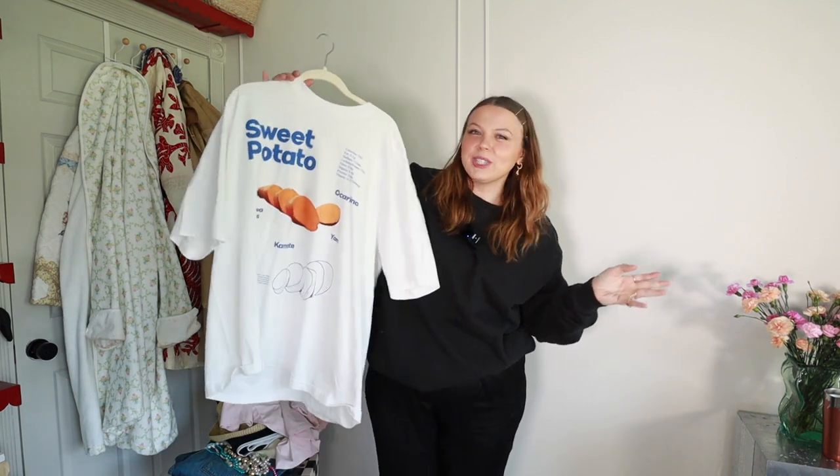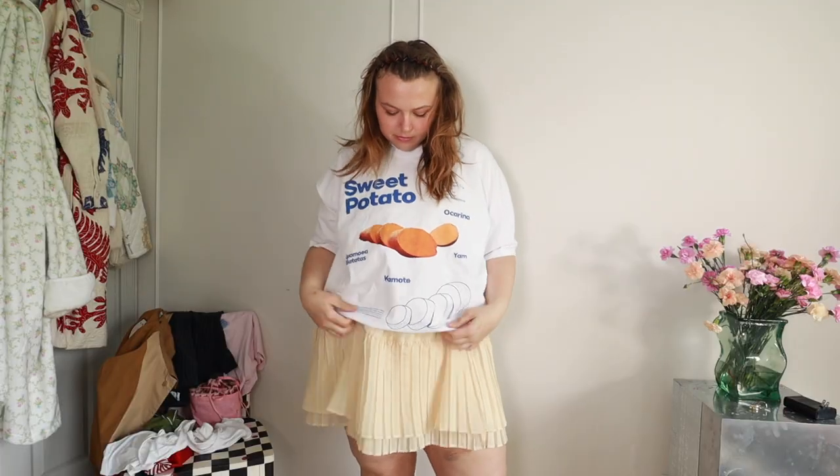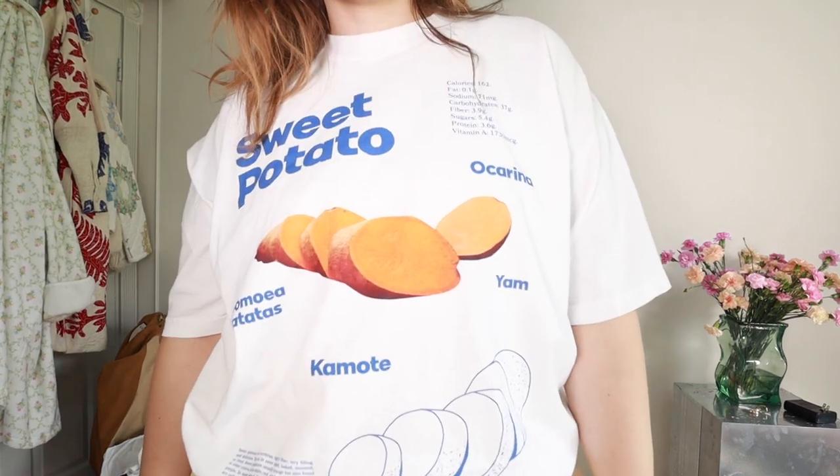A graphic tee makes the blazer so much more casual in such an easy way. So naturally, next on my list are graphic tees. This newer one I showed you guys in a vlog — it's by the brand At The Moment. I liked that it has sweet potatoes on it and I liked the color scheme. I thought it was different for a graphic tee.